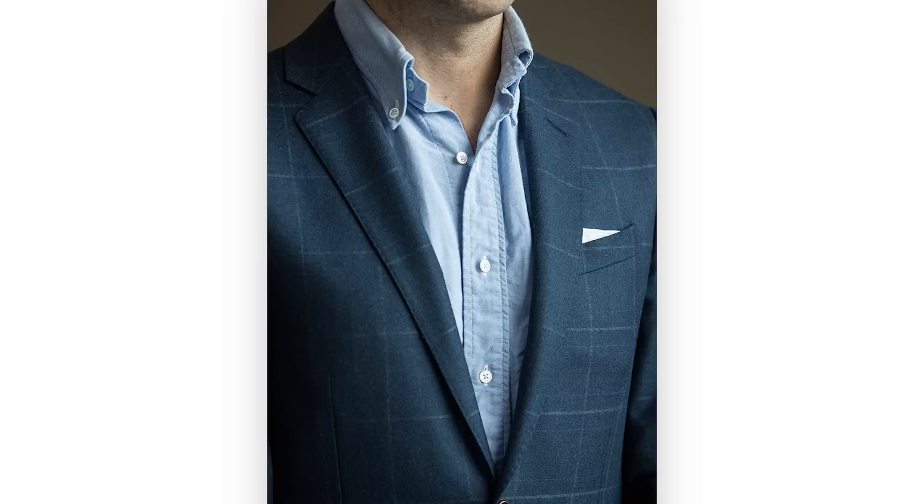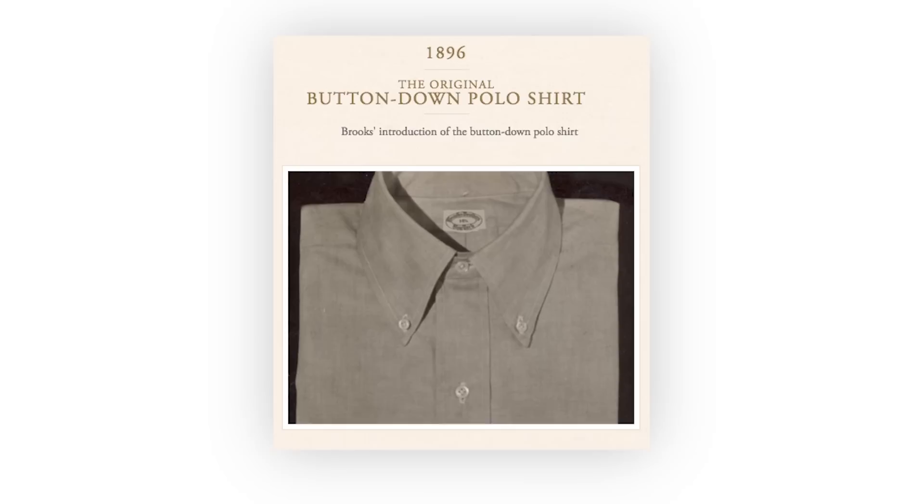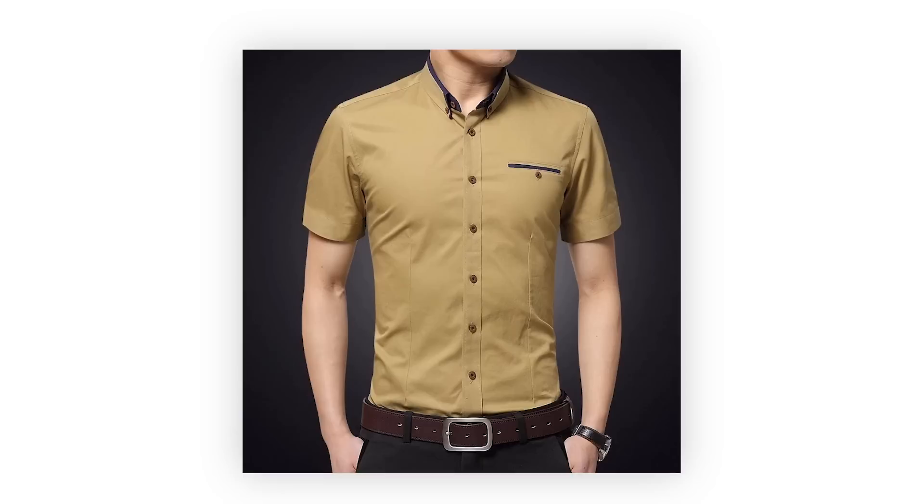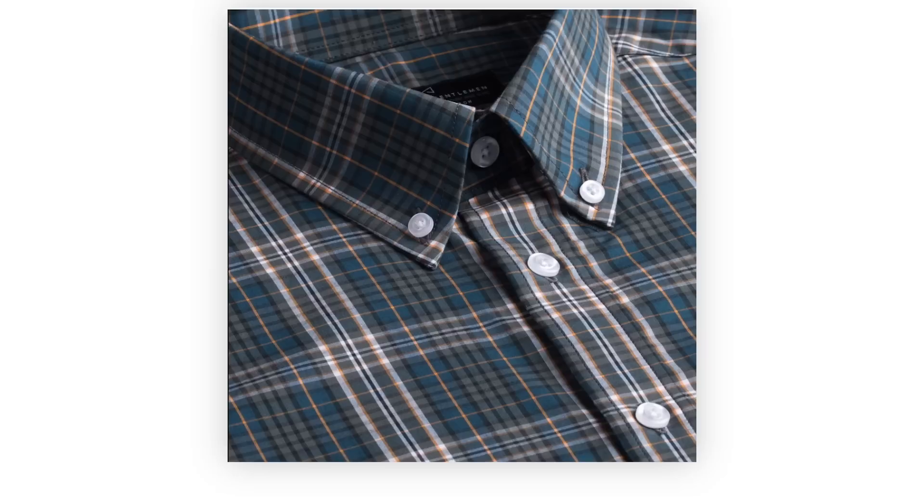The button-down collar was first made for casual sport clothes and polo players, first sold by Brooks Brothers. It's buttoned down because it would flare up in the wind. It's a staple of classic preppy style — definitely casual, can be dressed up a little, but not something you can go fully formal with. Some versions have a hidden button which gives the collar great structure without an exterior button.